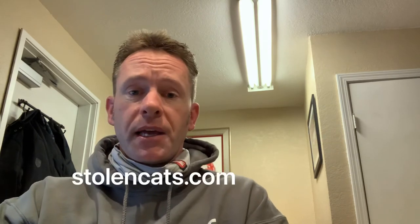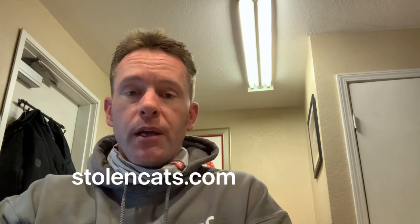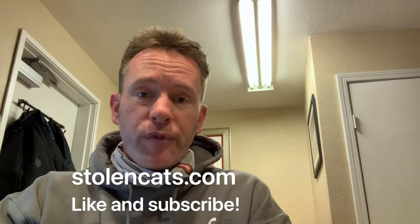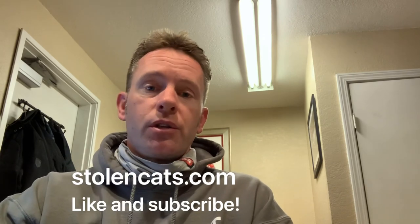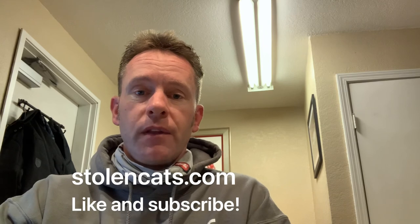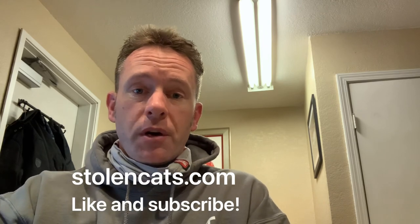Check us out at stolencats.com if you want to get to our website. Please like and subscribe if you find this information helpful, and share it — we're trying to grow this channel. I'm going to continue to do more of these and keep people updated on this rather unfortunate crime. Have a great day, guys!